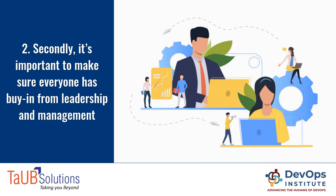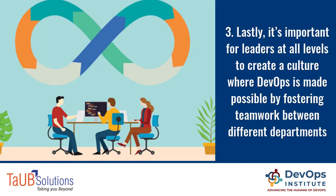Second, it's important to make sure everyone has buy-in from leadership and management. Third, it's important for leaders at all levels to create a culture where DevOps is made possible by fostering teamwork between different departments.